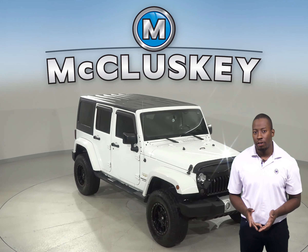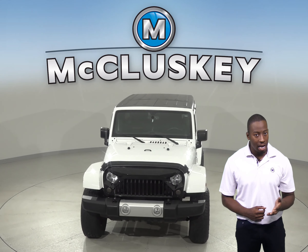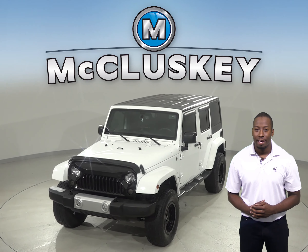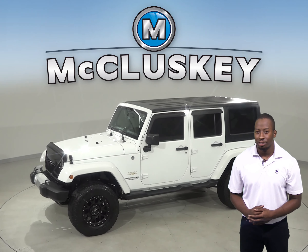Check out this 2015 Jeep Wrangler Sahara. It has about 71,000 miles on the odometer. There is brake assist, electronic stability control, and speed control.